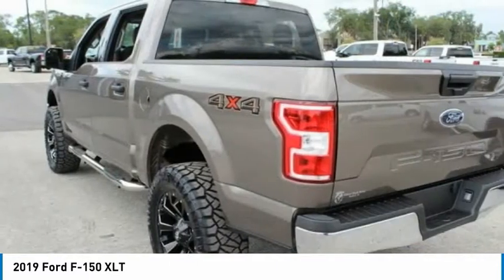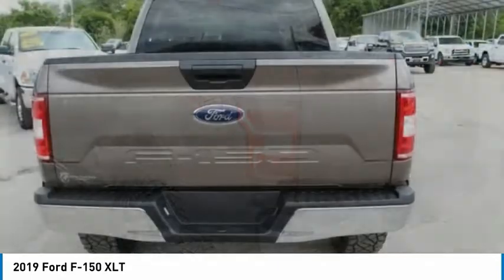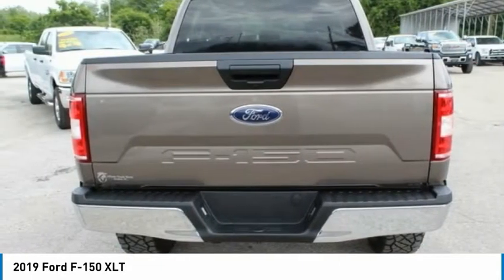Fog lights, four-wheel disc brakes, speed control, front wheel independent suspension, and a security system.